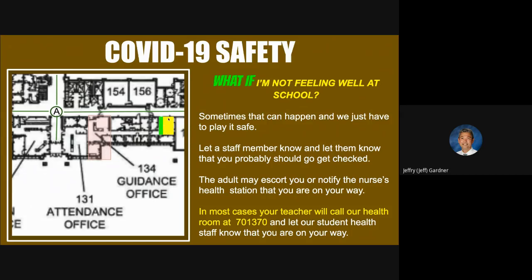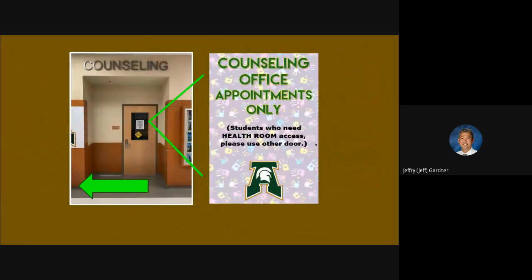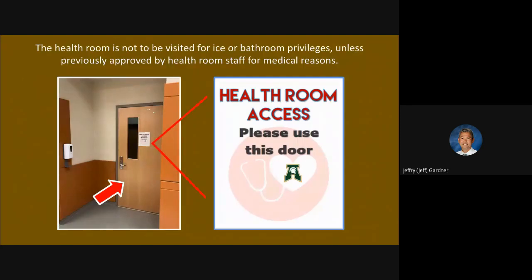That big conference room where we do a lot of meetings has been repurposed for now, and they'll do your check-in there. From the 100 East Hallway — right across from our elevators — this is what our counseling office looks like. You're going to see a sign on the window, probably bigger than the sample shown here, telling you to walk down the hall. Continue east until you come to the door with the health room access sign that says 'Please use this door.'